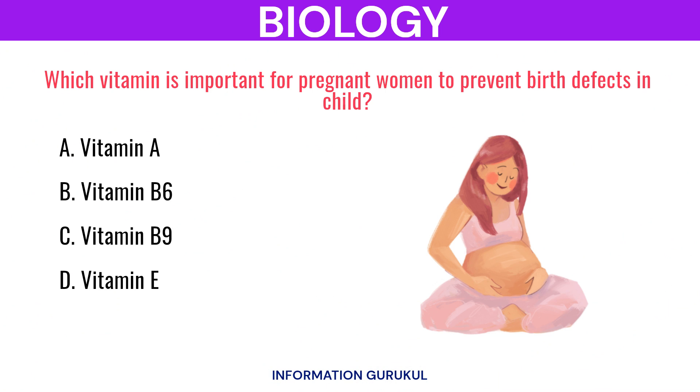Which vitamin is important for pregnant women to prevent birth defects in the child? Vitamin B9.